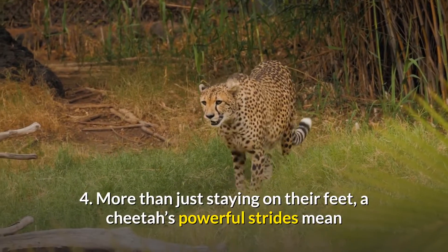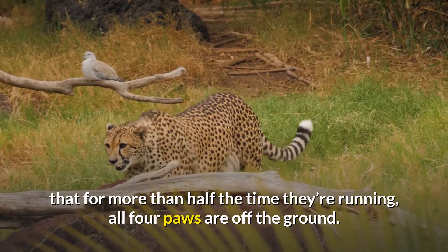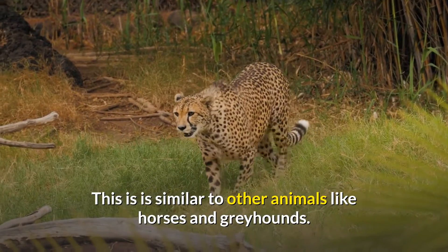4. More than just staying on their feet, a cheetah's powerful strides mean that for more than half the time they're running, all four paws are off the ground. This is similar to other animals like horses and greyhounds.